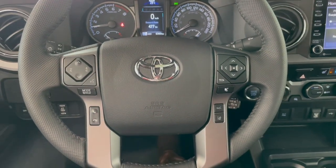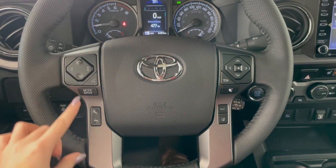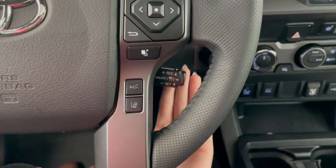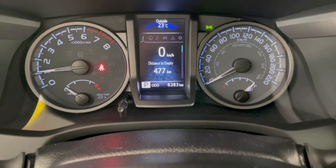Taking a seat in the vehicle and looking at the steering wheel, on the left side here we have our audio and phone controls. On the right, you have Toyota Safety Sense and Cruise at the bottom. This Tacoma has 6,000 kilometers.